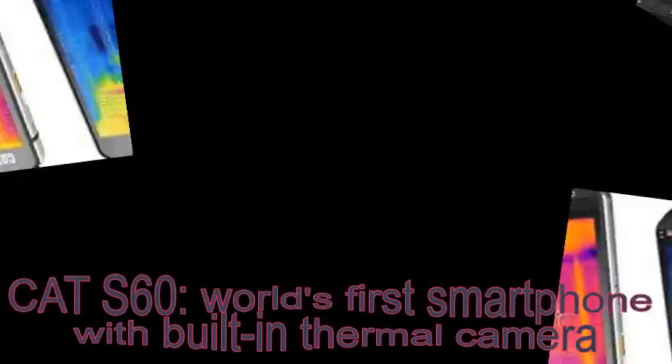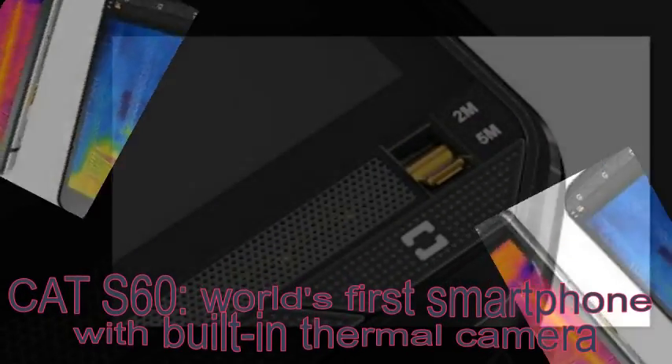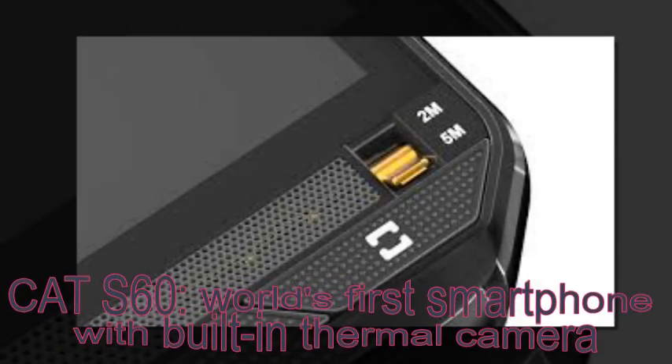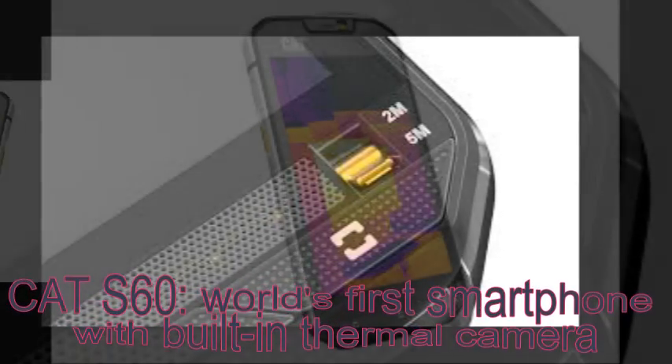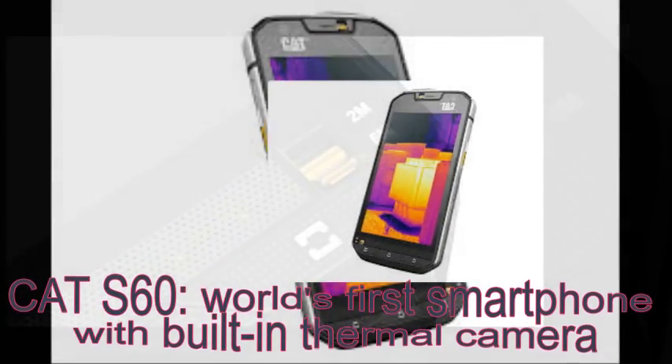You also get a beefy 3800 mAh battery to last a long day at work, and a 105 decibel loudspeaker. The rest of the Cat S60 puts it in the mid-range, with a 4.7-inch 720p screen and a Snapdragon 617 processor.